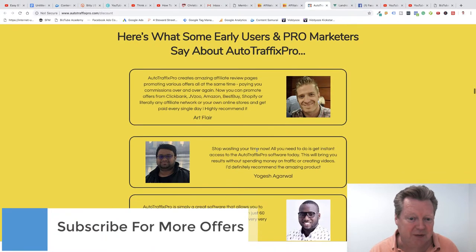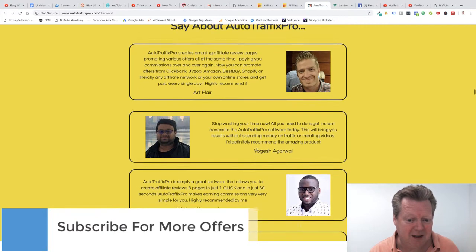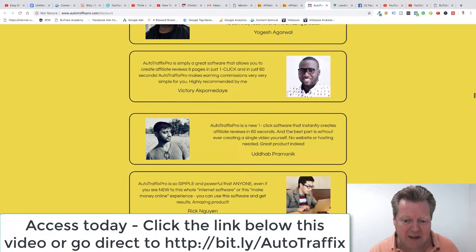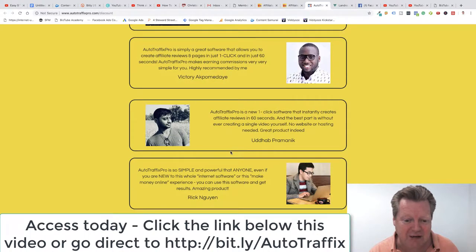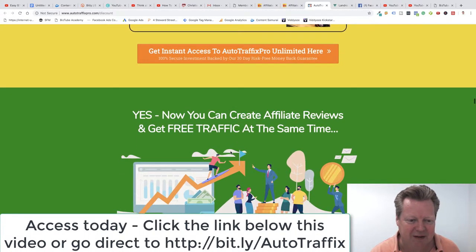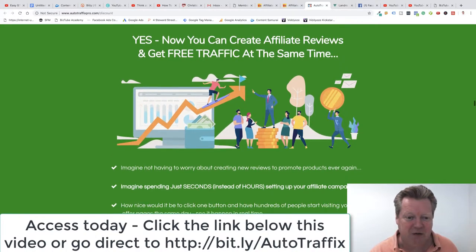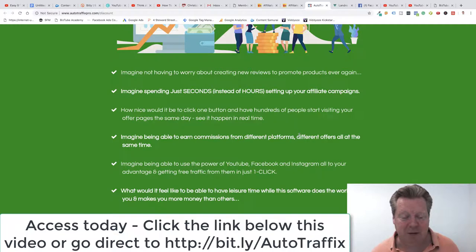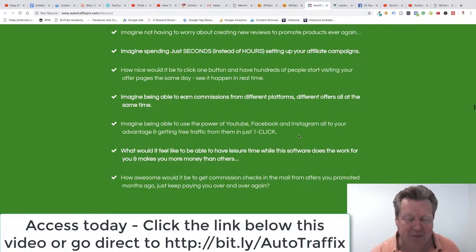Here's more of what some of the early users have been saying — Artflare, Yoga Sharwal, Victory Akampedi. One-click software that instantly creates affiliate reviews in 60 seconds. The best part is without ever having to create a single video yourself — that is a massive time saving. Now you can create affiliate reviews and get traffic at the same time. You need your review video, but also the traffic element. There's no point in having a video sitting around collecting dust — you need people to see it.